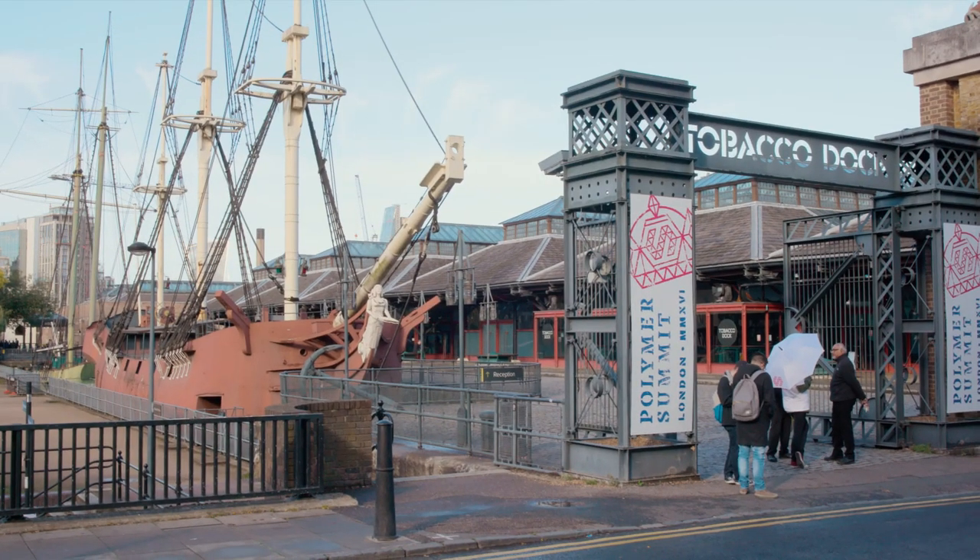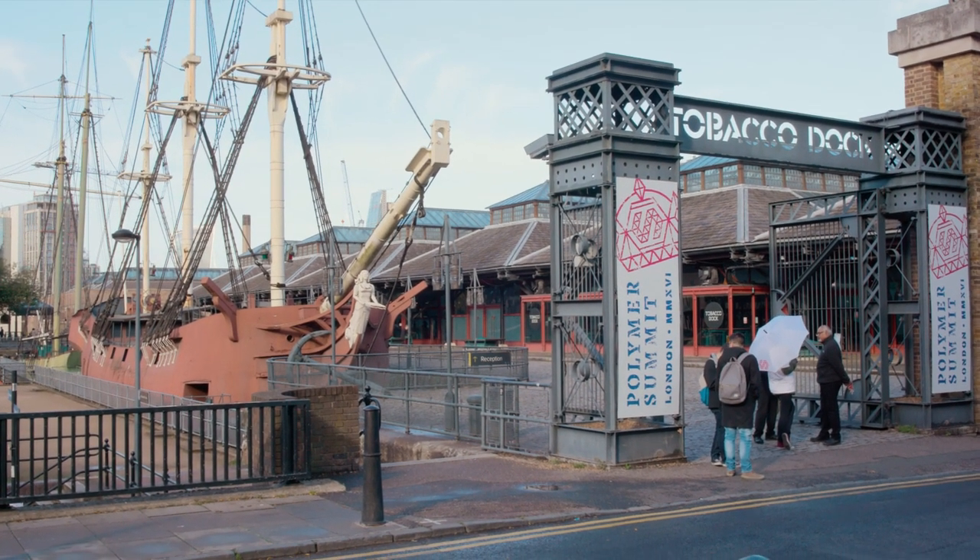Hey folks, what's up? It is Rob. I am joined here by Eric Bidelman. We are at the Tobacco Docks here in London. We're actually outside the venue, just scoping it out, getting a breather. It's been a long day so far.